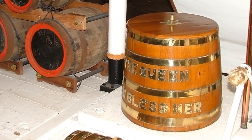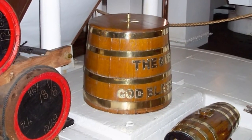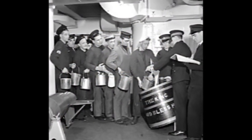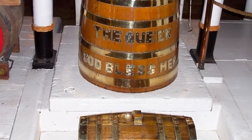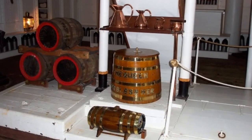The most popular place on the main deck is the rum issue area. For almost 300 years there was a tradition in the Royal Navy, lasting until 1970, that every sailor over the age of 20 was served a half pint of rum at 11 o'clock every morning.